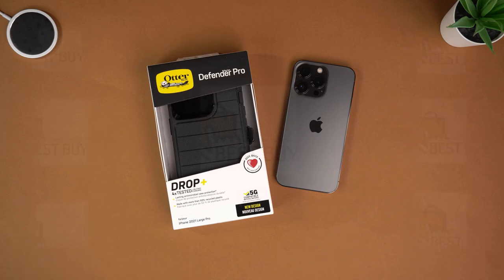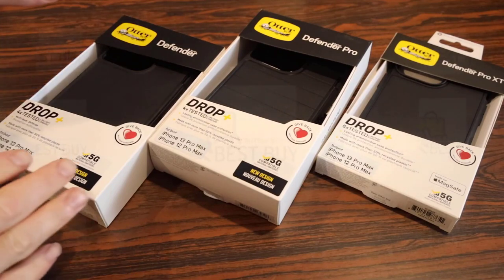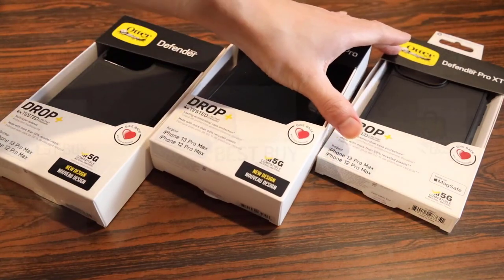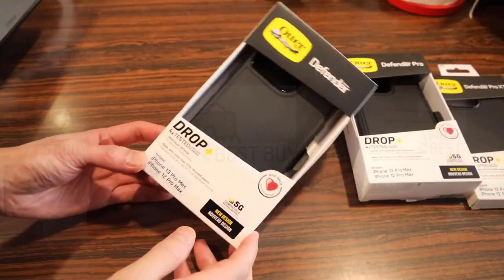synonymous with full, reliable protection and simple replacement cases should yours fail in any way. The Defender Series is an enduring classic, rated for 5 times as many drops as the military standard and crafted with 50% recycled plastic.